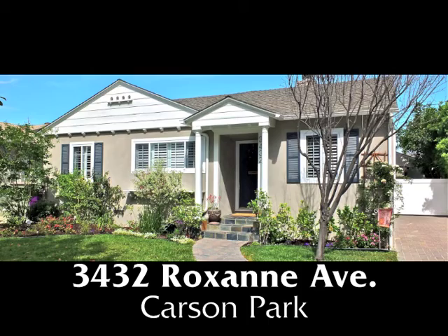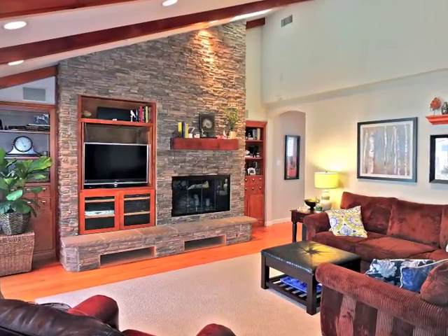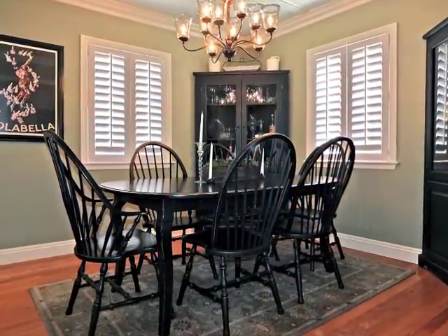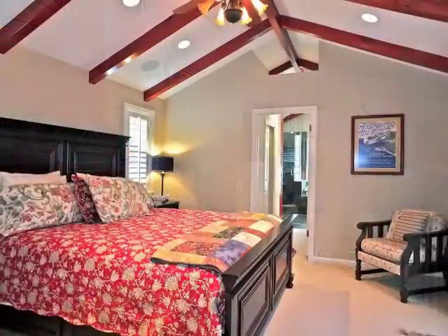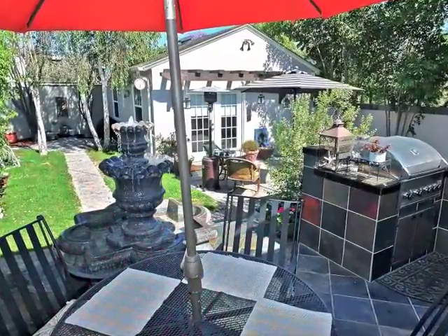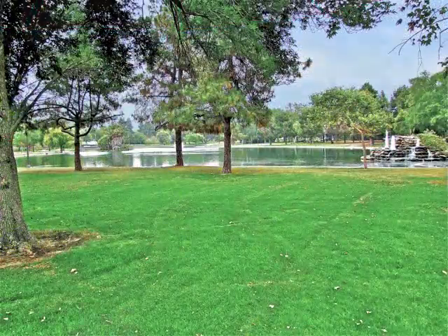3432 Roxanne Avenue — an exquisitely remodeled home of open spaciousness and architectural drama, graciousness, quality, romance, and tranquility. Only minutes from parks and golf courses in Carson Park.